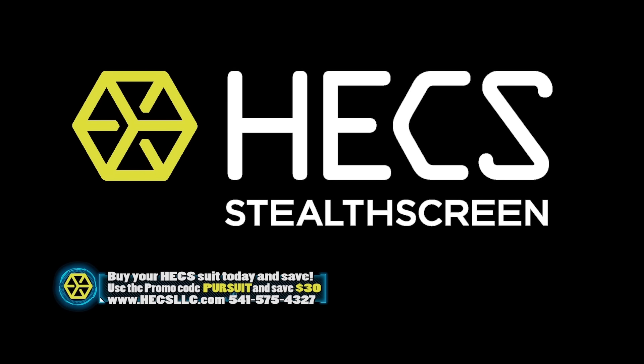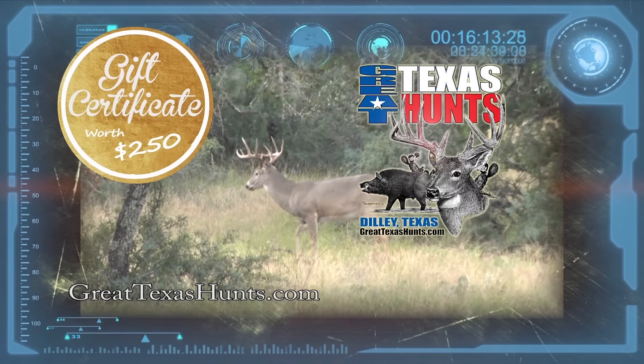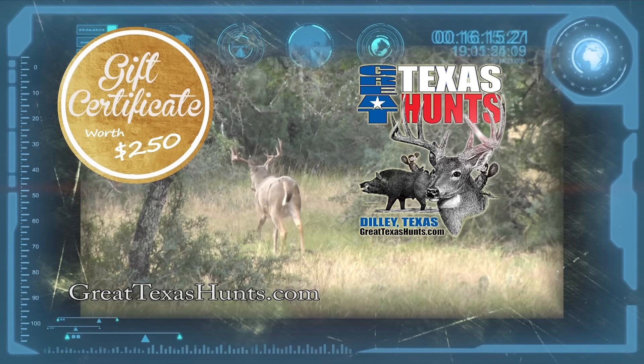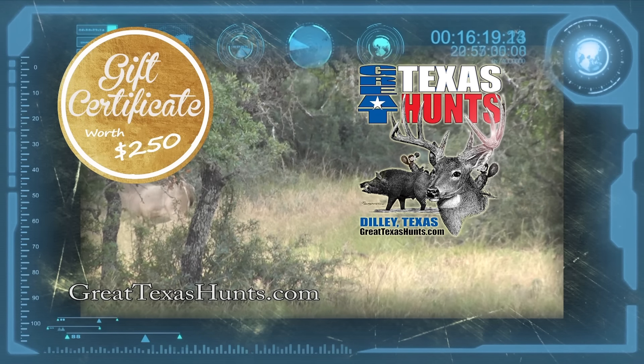If you order right now and enter the promo code PURSUIT, you'll save an instant $30 off your hex suit. As an added bonus, if you order right now with each purchase of a complete hex suit, you'll receive a certificate worth $250 off on a trip with Great Texas Hunts.